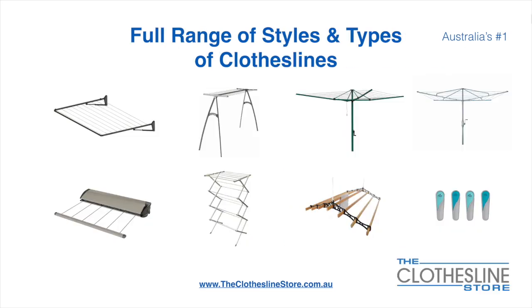At the Clothesline Store we have a full range of styles and types of clotheslines. These include folding frame clotheslines which can fit on a wall or a post, the popular portable clothesline, folding head rotary hoists, fixed head rotary hoists, retractable clotheslines, indoor-outdoor airers, ceiling-mounted airers and accessories which include products such as pegs.